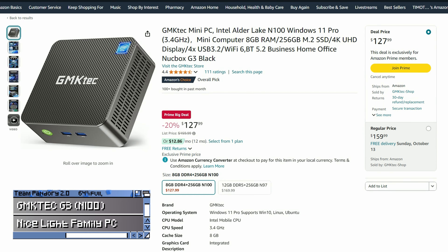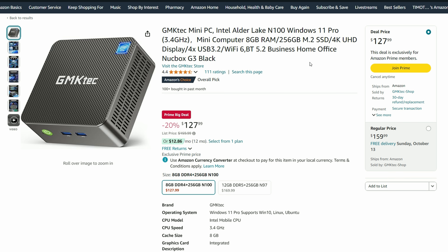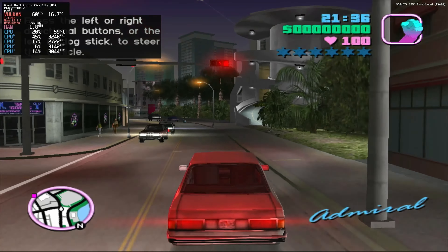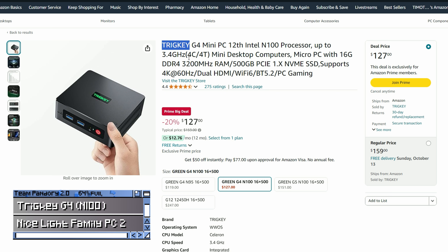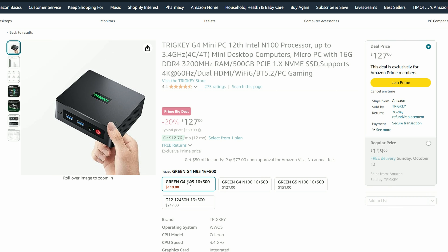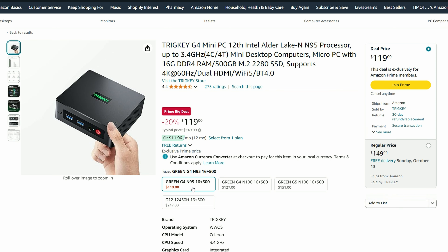Very much like the last Amazon sale, the next step up is the N100 processor. We've covered this chip many times on our channel, and it can make a great emulation box running up to upscaled PlayStation 2. We've also found a similar spec PC at exactly the same price from TrickKey — it's got double the memory and double the storage, and we're pretty certain these guys are the same as B-Link, just under a different name. This page has multiple SKUs, but the only two we'd consider are those at the $127 and $119 price points. Windows experience is pretty much identical, but in emulation and games, the N100 has the edge.